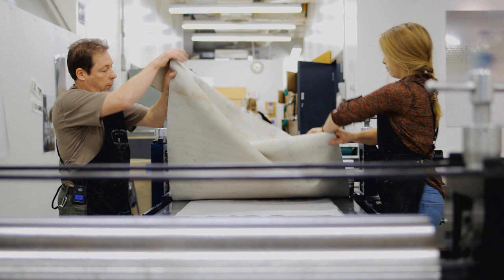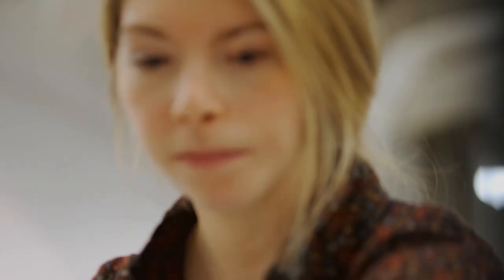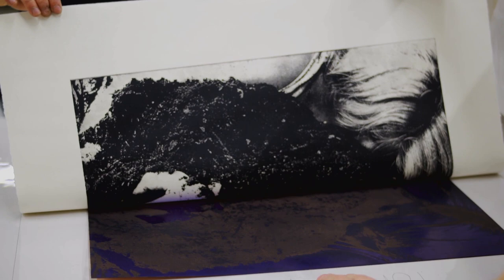My favourite part of the job is just dealing with people. We have a new group of students every year — they're always interesting and it's always fun to get to know them and work with them. It's the people, but also I love the techniques that I work with. I love to make art and that's the whole reason for getting into this. So it's the best of both worlds in a lot of ways.